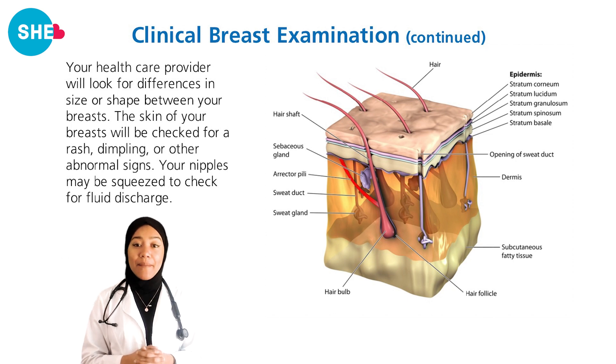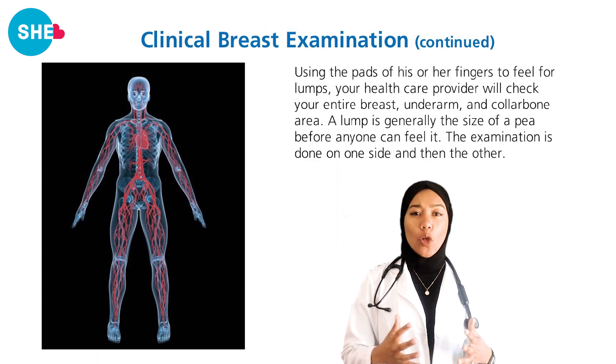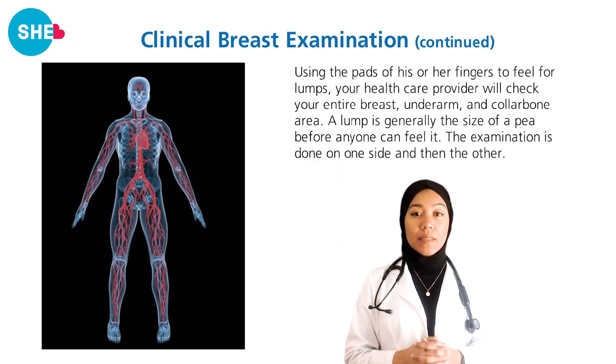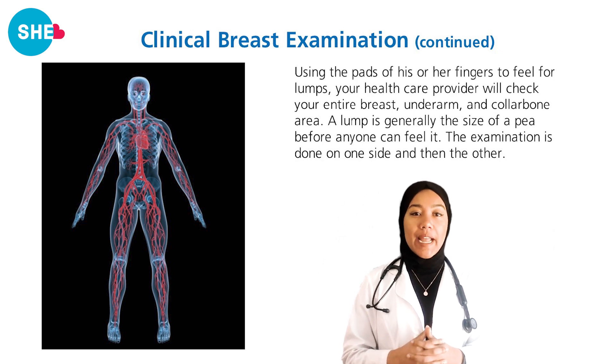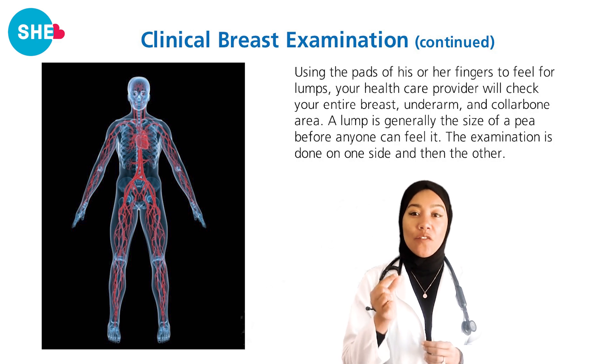During your annual exam, your healthcare provider will perform a clinical breast examination. Your provider will look for changes in the size or shape of your breast, for rashes, dimpling, or other changes, and they may squeeze your nipple to check for discharge. They will also check both sides for lumps in your breast, around your neck, on your collarbone, or your underarms. Lumps are very hard to feel as they begin as the size of a pea.